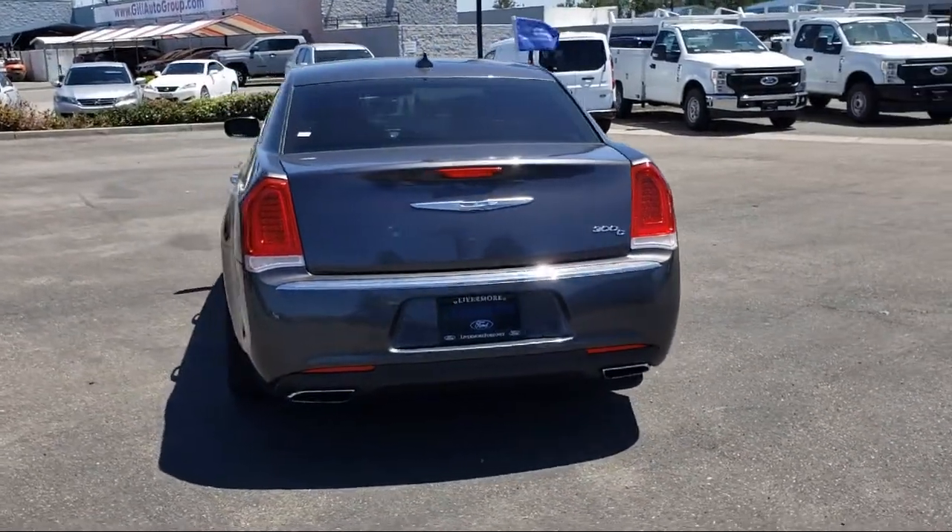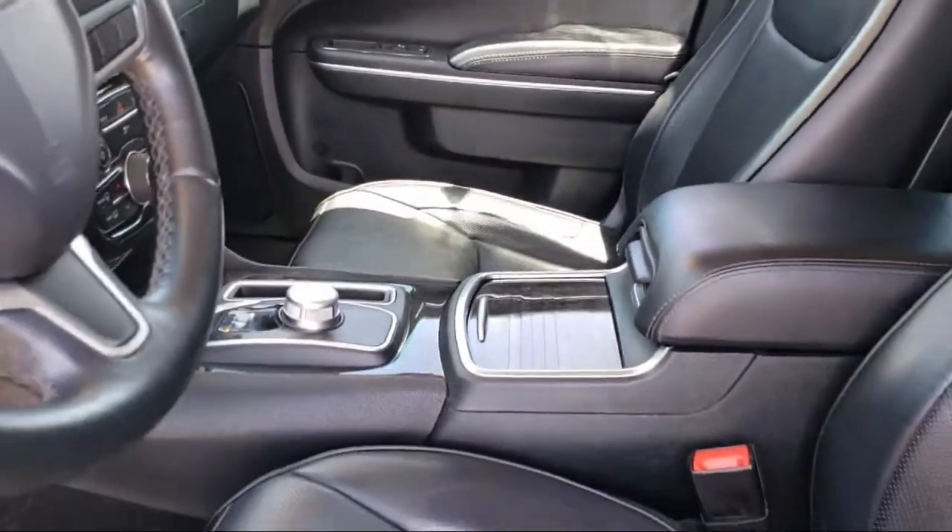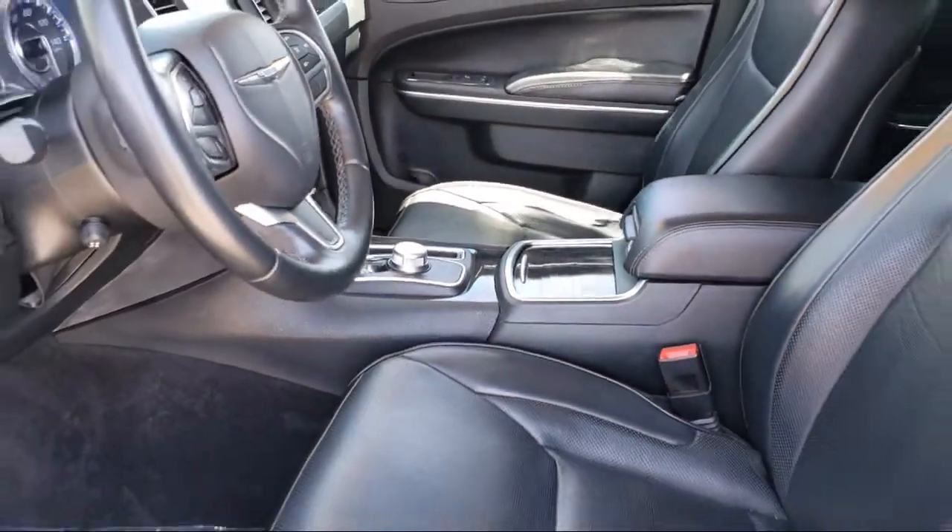It also features park view, rear backup camera, alloy wheels, steering wheel controls, and has less than 65,000 miles on the odometer.